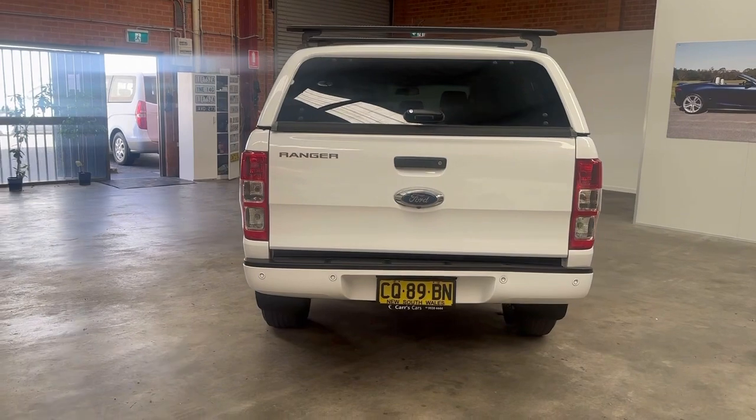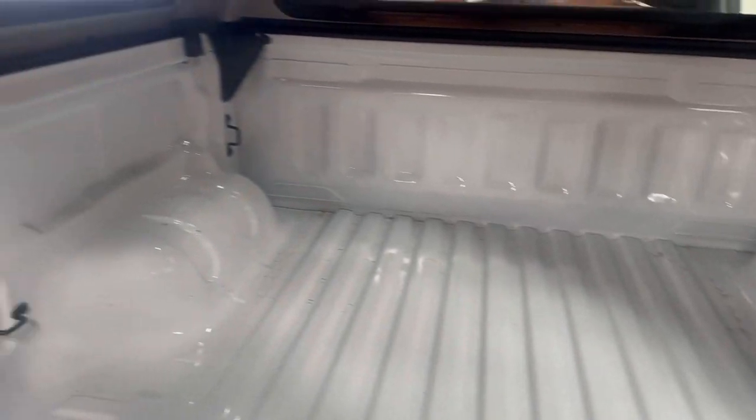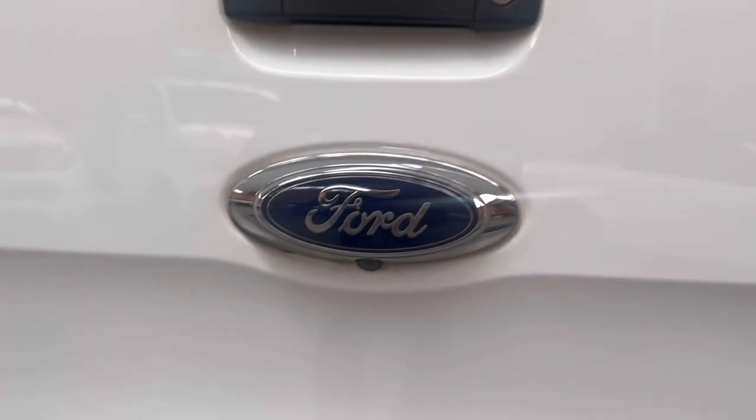This vehicle has not seen any four wheel driving, as the undercarriage is just as lovely as the top, and even in the tub area, as you can see, all the ribs are up and barely even a mark to talk of. So this ute really has done very little work indeed.